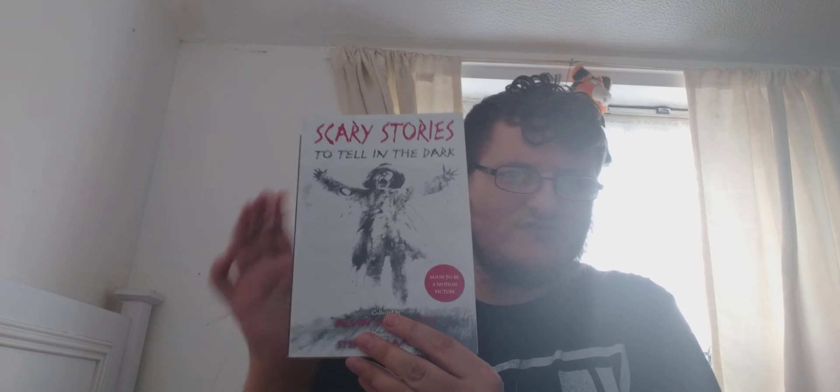I am looking forward to reading this first before watching the film, just to see what other tales and stuff are in it.